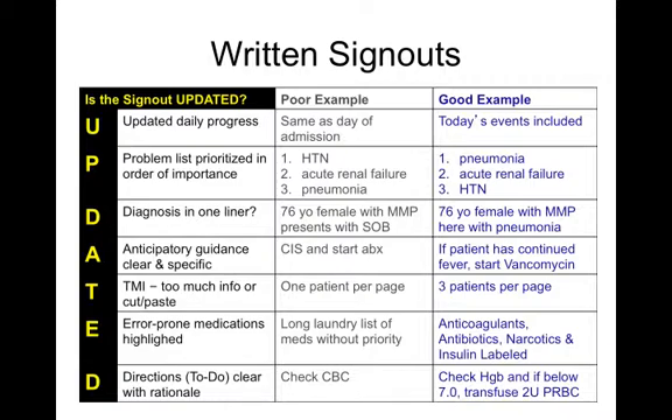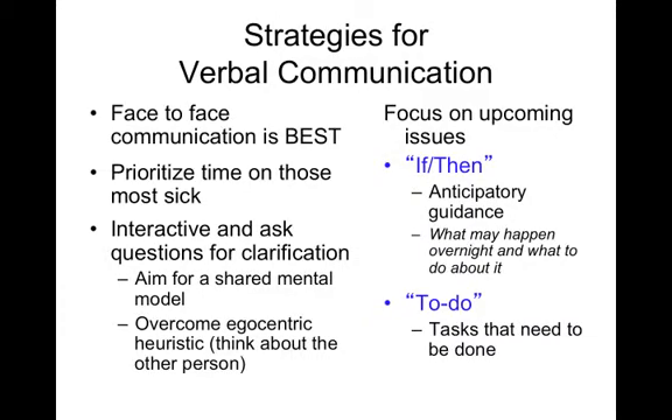Make your directions clear with rationale. Instead of 'check CBC, check BMP,' which gives a lot of labs without guidance, focus on what you're really trying to check — for example: 'check hemoglobin; if below seven, transfuse two units.' For verbal communication, face-to-face is best; if that's not possible, at least have a dialogue over the phone. Prioritize time on the sickest patients — start with the newly admitted or most acutely ill, not necessarily the patient who's been there the longest. Aim to make the handoff interactive, and overcome the egocentric heuristic by focusing on upcoming issues: if-then statements about what may happen and what to do, as well as tasks that need to be completed.